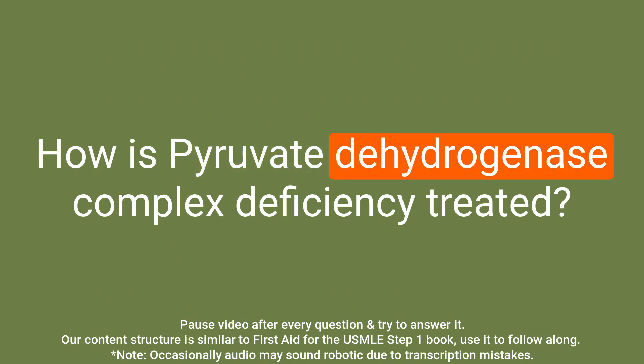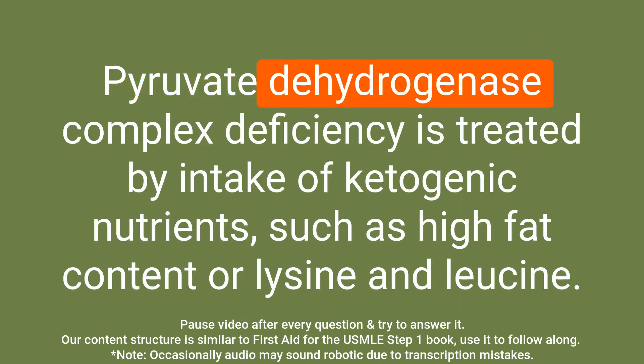Question: How is pyruvate dehydrogenase complex deficiency treated? Answer: Pyruvate dehydrogenase complex deficiency is treated by intake of ketogenic nutrients, such as high fat content or lysine and leucine.